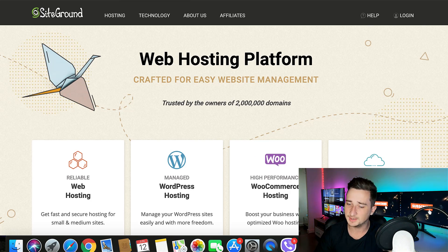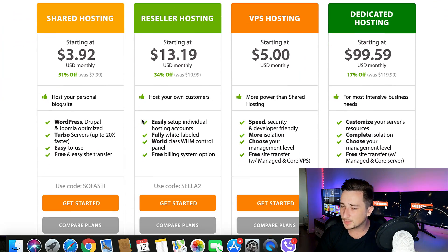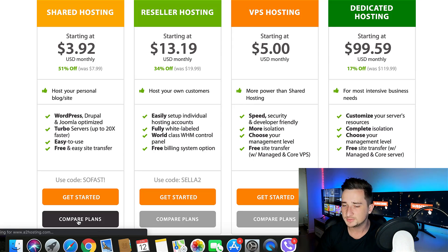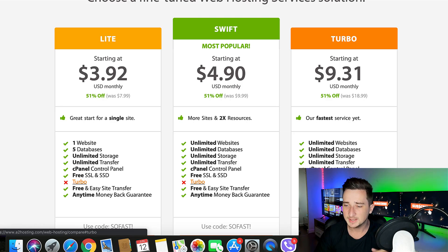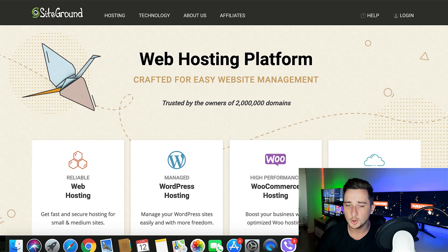SiteGround — you're not going to have any problems with speed whatsoever. It's still very, very fast, but it is beat by A2 Hosting just by a little bit. The downside is that the shared hosting starts at $3.92 per month, but if you compare the plans, the turbo package with 20x faster speeds is the one you need. You absolutely need this $9.31 turbo package to get those best speeds. The light and swift packages don't have turbo speeds. So that is one downside — you will have to pay that increased price of $9.31, but in my opinion it's definitely worth it.